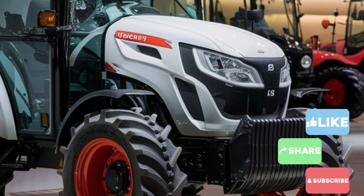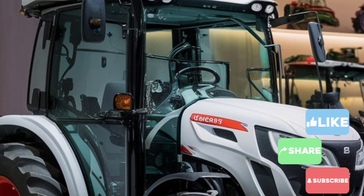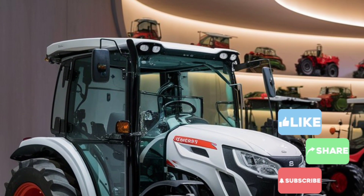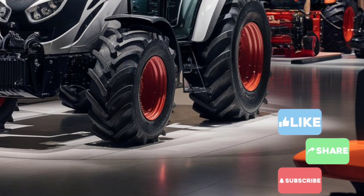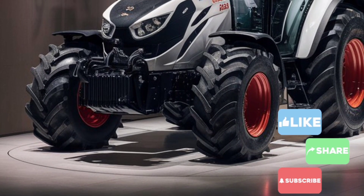Under the hood, the 2025 White Kubota tractor is equipped with a highly efficient engine that delivers exceptional power. This engine is designed to handle even the most demanding tasks — from plowing and tilling to hauling heavy loads — offering an impressive balance between horsepower and fuel efficiency, making it a cost-effective choice for both small and large-scale operations.